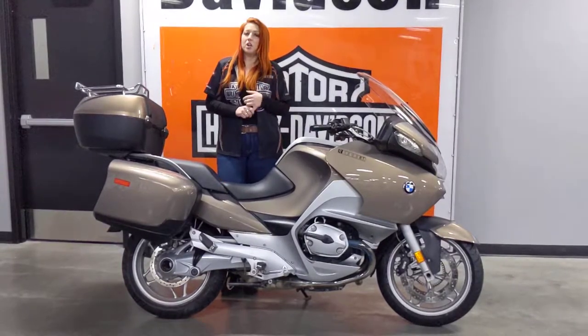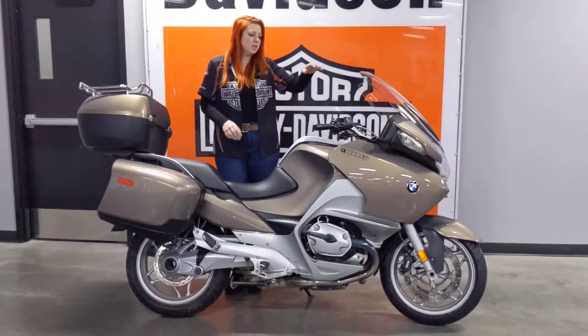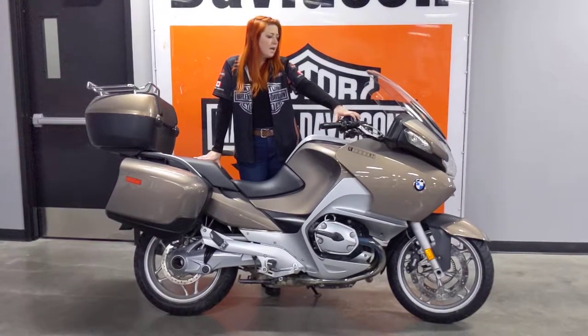This bike comes with electronically adjusted suspension, adjustable levers, heated grips, heated seat, audio, cruise control, and ABS — all with a rated horsepower of 110.